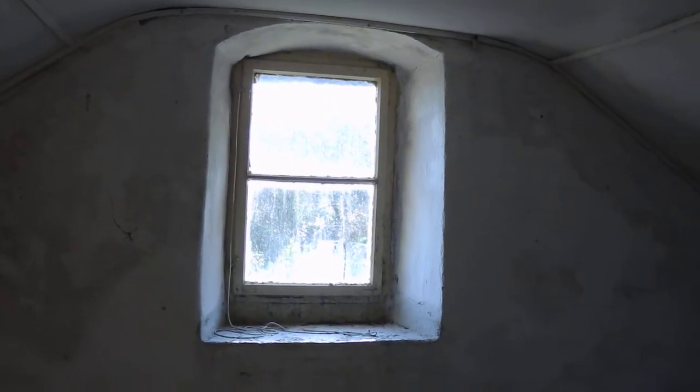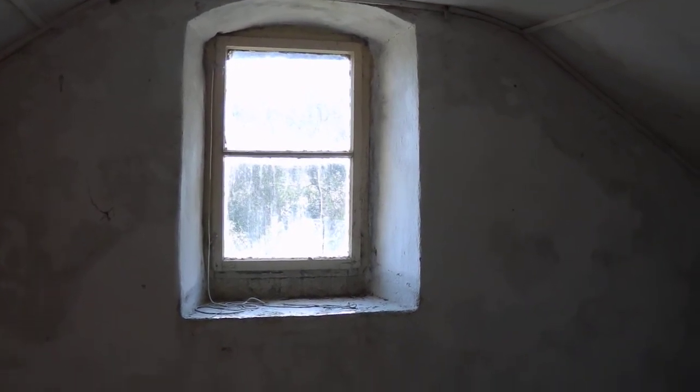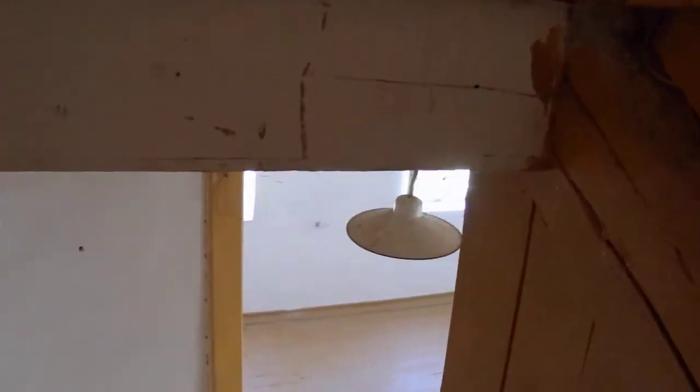There are some great features here. Look at the shape of this window — you have a lovely arch-shaped window. If all this wall was taken back to the original stone and nicely rendered, you'd have some great feature walls. It's going to be tastefully and fully renovated.